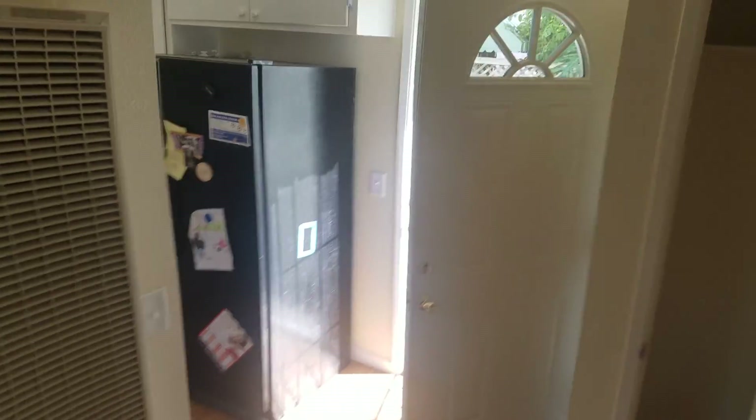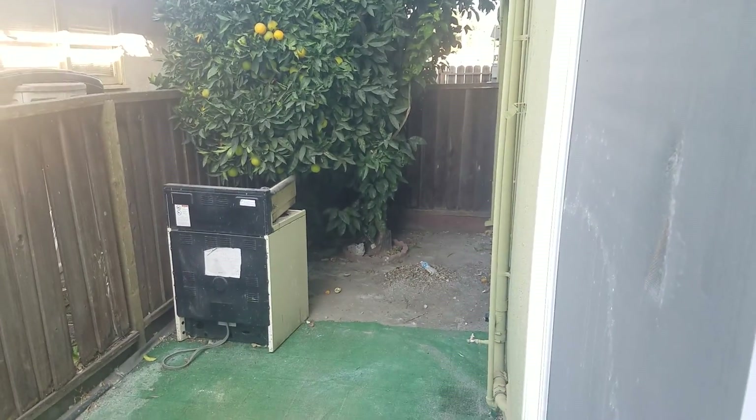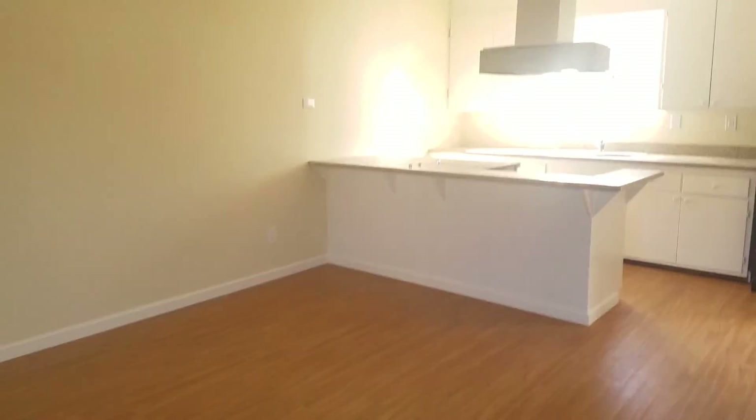I'm sure this furnace is gonna work — this looks like a brand new furnace, I think we already put one in. The backyard is just nasty. Never been closed — look at that. Or they tried to clean it I guess, but that's disgusting. And look at the screens with holes in them.